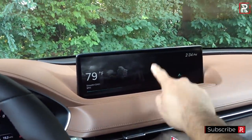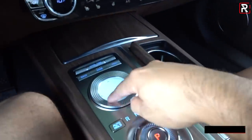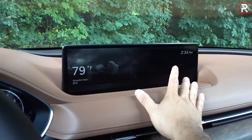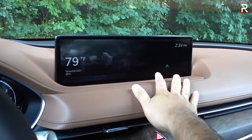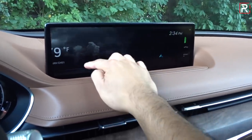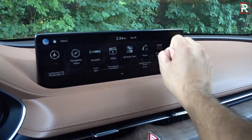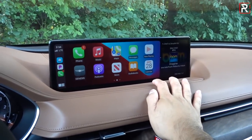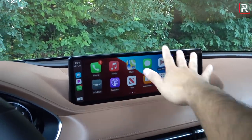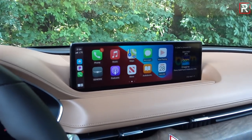You're also going to notice this massive 14.5-inch touchscreen LCD, which you can also control via the Genesis rotary controller. This is almost 15 inches across — pretty much as big as the screen you'll find in a Model 3. It does include Apple CarPlay and Android Auto. With Apple CarPlay it takes up almost three-quarters of the screen, which is great. Sadly, it's not wireless Apple CarPlay or Android Auto — you still have to plug in your phone.